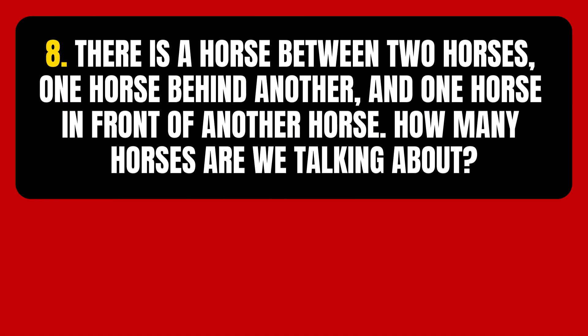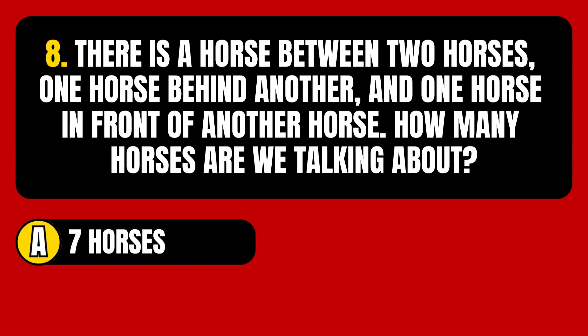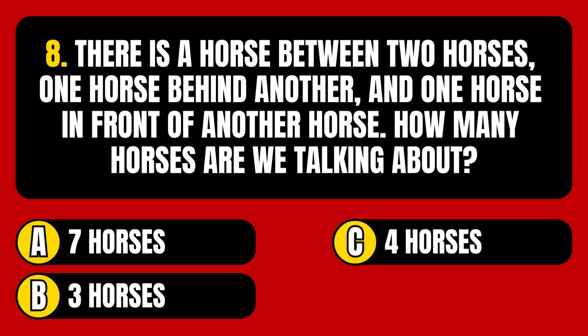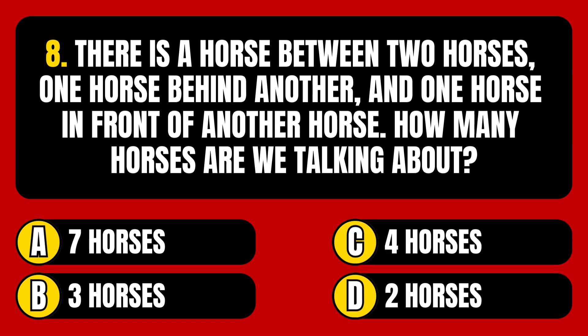Question number 8. There is a horse between two horses, one horse behind another, and one horse in front of another horse. How many horses are we talking about? Option A: 7 horses. Option B: 3 horses. Option C: 4 horses. Option D: 2 horses.